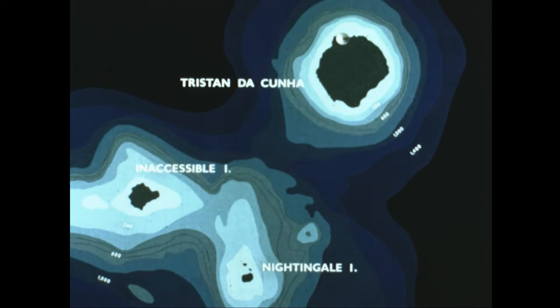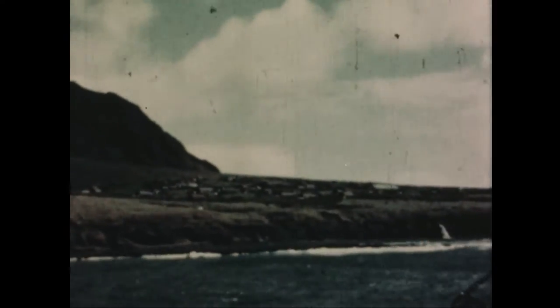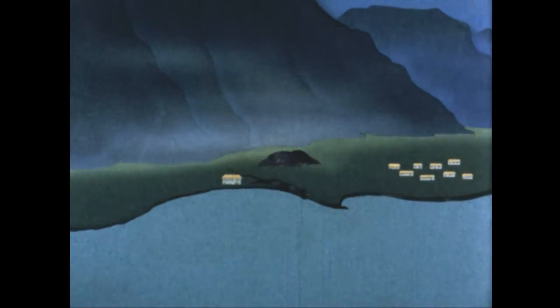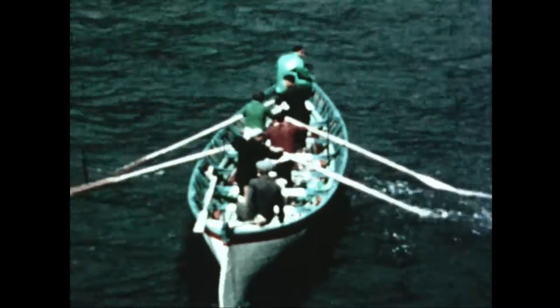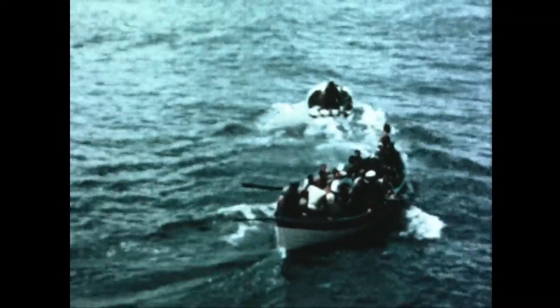Previously thought to be extinct, Tristan re-erupted in October 1961 on the northwest corner of the island, on a low strip of ground close to the village which housed the entire population. The eruption was preceded by two months of local earth tremors, and on the 10th of October a small volcanic lava dome of trachyandesite appeared close to the settlement. Due to its proximity to the village, it was decided to evacuate the island. Leaving nearly all their personal belongings behind, the entire population of nearly 300 islanders and Europeans was embarked on two South African crawfishing vessels which regularly fish in Tristan waters.